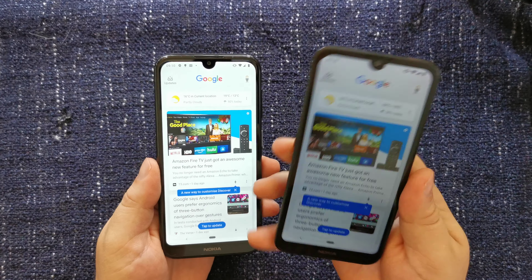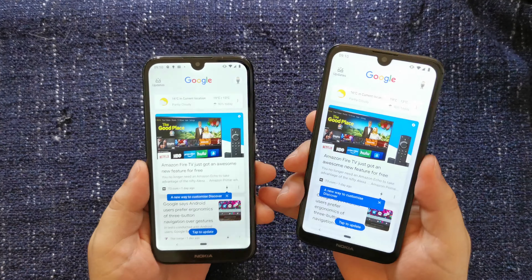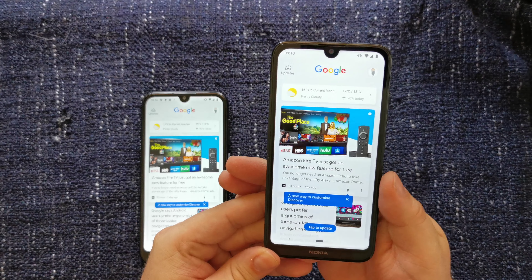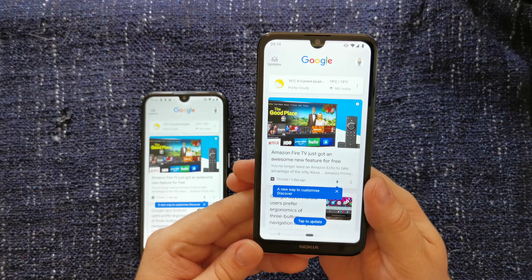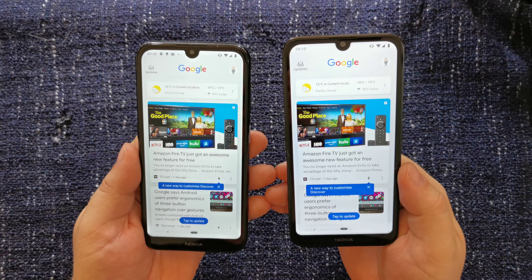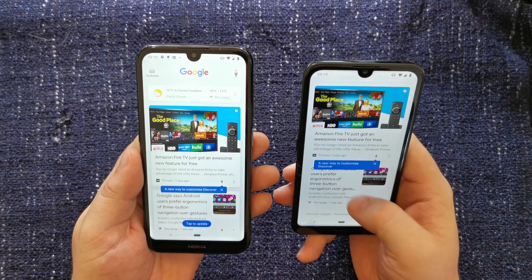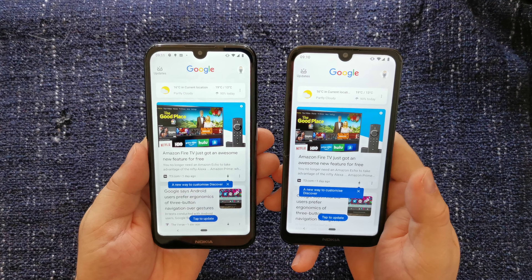The Nokia 2.2 is a much less expensive device — around about £79, and with a £10 top-up, you can walk out of a store with a fully functioning phone and 30 days service in the UK. The Nokia 4.2 is around about £129, but there are some serious differences in terms of build quality. Whilst the similarities on the screen and the software are very noticeable, the rest of the devices are significantly different.